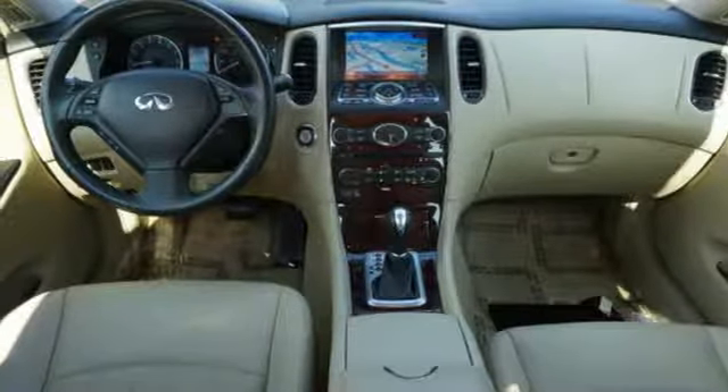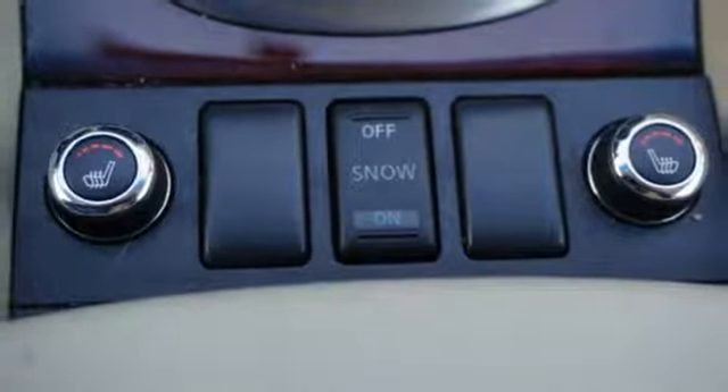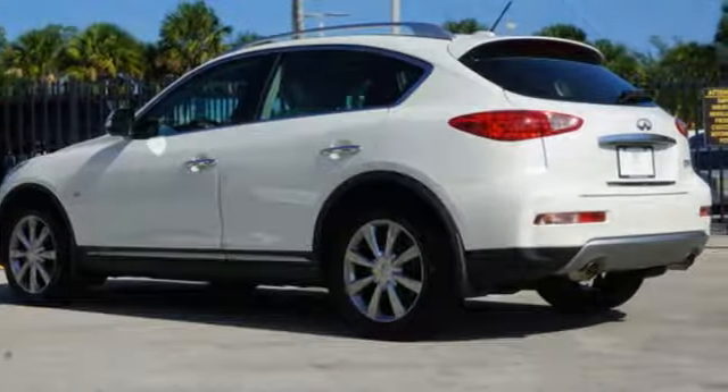Auto-dimming rear view mirror, streaming audio, doors and push-button start proximity key, dual-zone climate control, front and rear parking sensors, and automatic transmission.